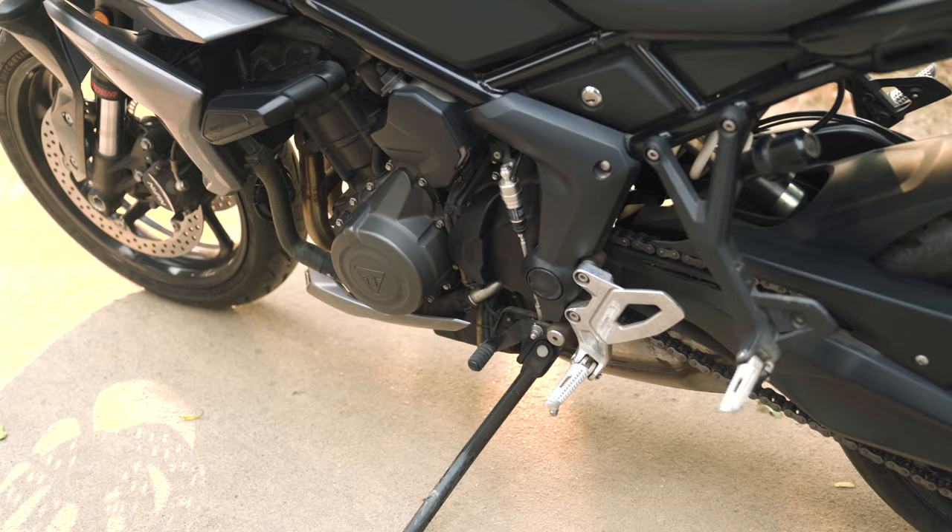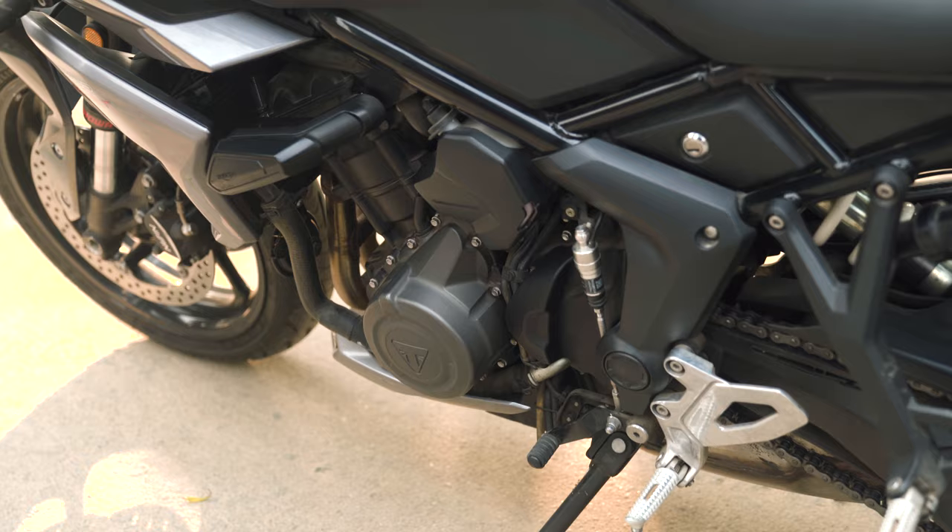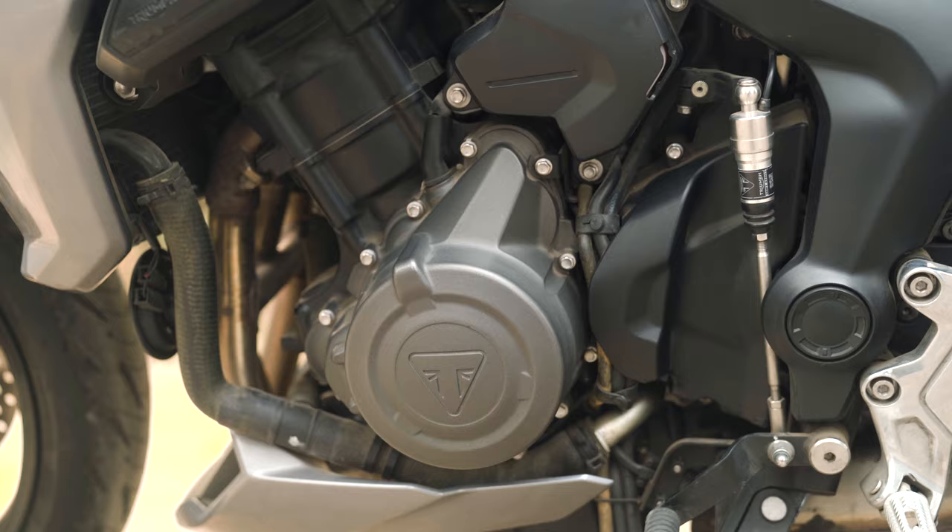I rode the version that had a quickshifter. Being brutally honest, it is not the best quickshifter I've tried in my life. You still have to blip it before shifting — why have such a quickshifter? I fail to understand.